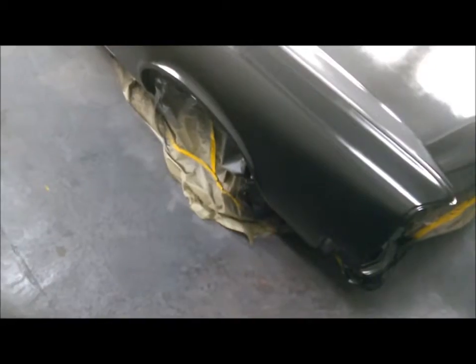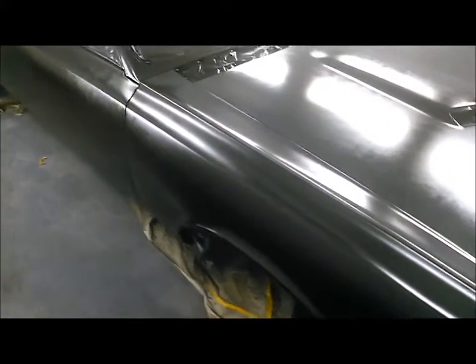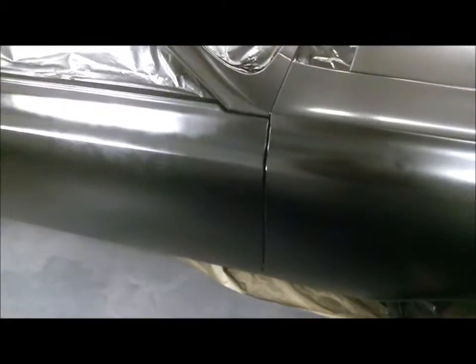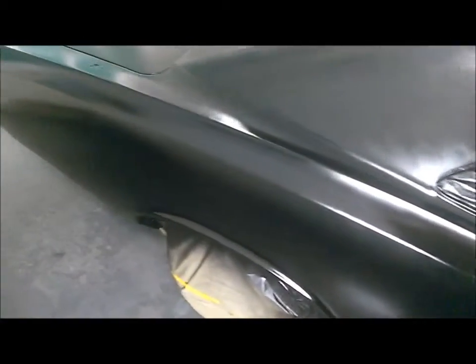The next phase is done. The base coat is sprayed and I've got to be really careful here. Look at those body lines — it matches up perfectly. Wait until the clear hits this thing. That body line matches up perfectly too. Anyway, this is the next stage: getting the base coat sprayed on it.